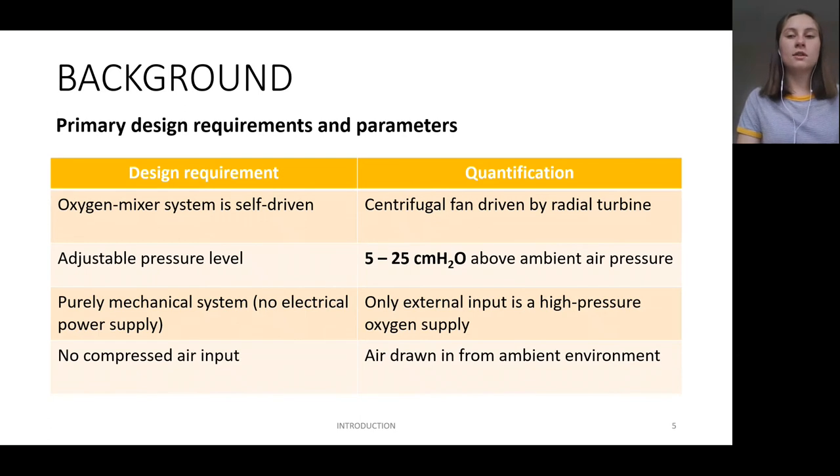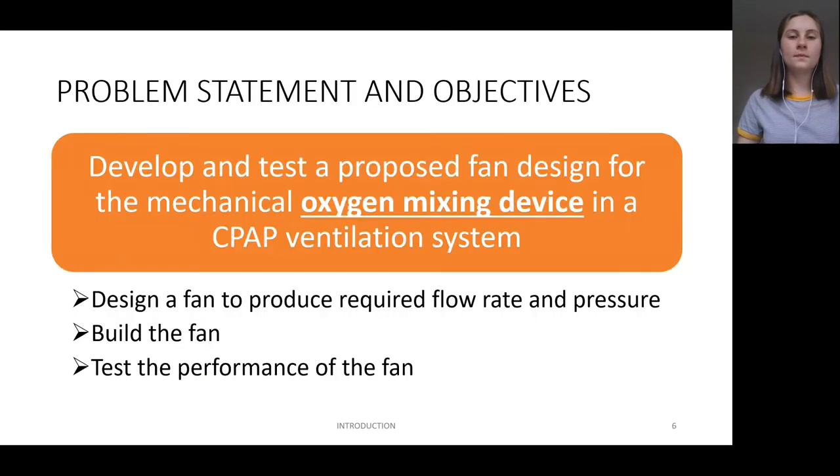The National Ventilator Project document provides the requirements for any proposed oxygen mixer machine. Those most relevant to the design in this project are extracted and analysed as shown. For the purpose of demonstrating the feasibility of the proposed design, the lowest pressure level in the required range will be used as the pressure design point of the fan. The part I focused on for my thesis was the development of the fan component for the oxygen mixer device. To achieve the task of proving the idea's feasibility, three main objectives were outlined: firstly, to theoretically design the fan to meet the requirements set out by the NVP; then, to physically build the fan; and lastly, to test the physical fan and measure its performance.